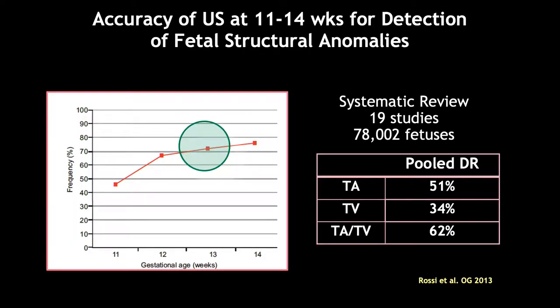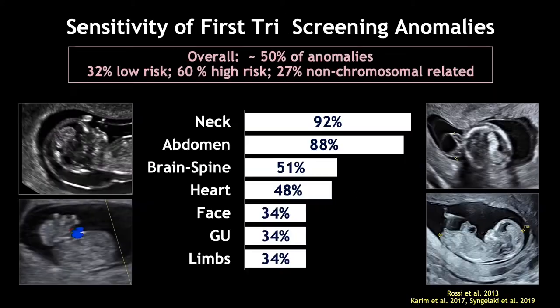In another study of a very large number of fetuses — over 78,000 — the same sweet spot for identifying anatomic features was noted at 13 weeks. The pooled anomaly detection rate by route of imaging was a bit more variable, but data from this paper suggests it to be about 50 percent for the transabdominal approach alone, 34 percent for the transvaginal approach, and the combination of approaches was more efficacious in the detection of anomalies.